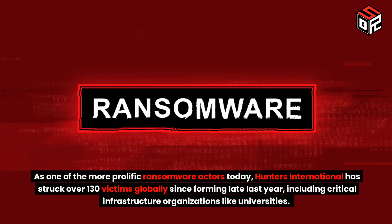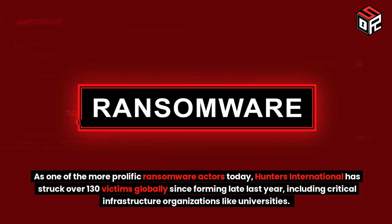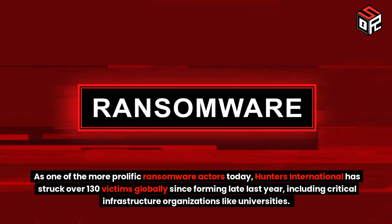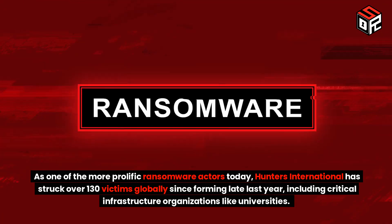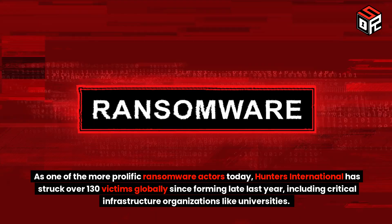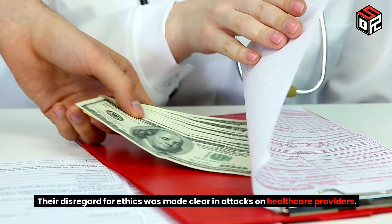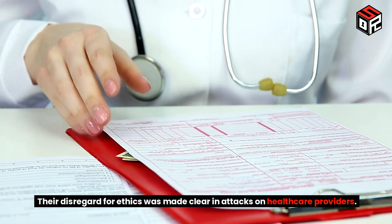As one of the more prolific ransomware actors today, Hunters International has struck over 130 victims globally since forming late last year, including critical infrastructure organizations like universities. Their disregard for ethics was made clear in attacks on healthcare providers.